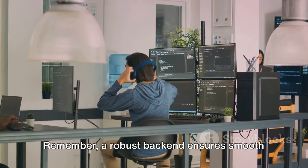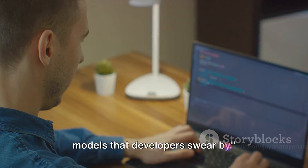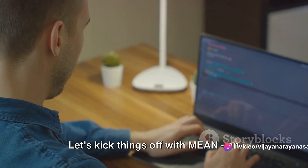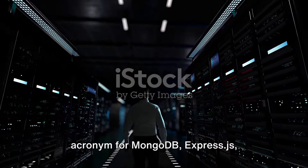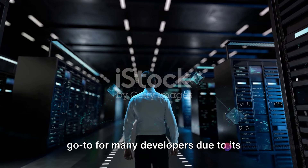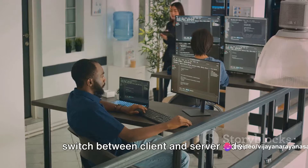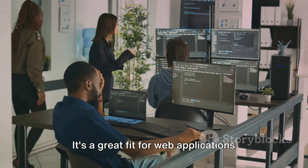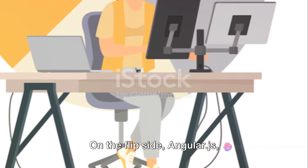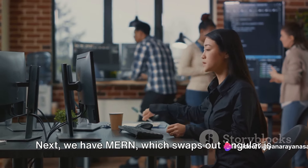A robust back end ensures smooth operation of your web application. There are several established tech stack models that developers swear by, and today we're going to dig into some of the most popular ones: MEAN, MERN, and LAMP. Let's kick things off with MEAN — an acronym for MongoDB, Express.js, Angular.js, and Node.js. This JavaScript-based tech stack is a go-to for many developers due to its single-language use, making it easier to switch between client and server side. It's a great fit for web applications that require real-time updates like instant messaging or gaming apps. On the flip side, Angular.js has a steep learning curve which can be a challenge for beginners.